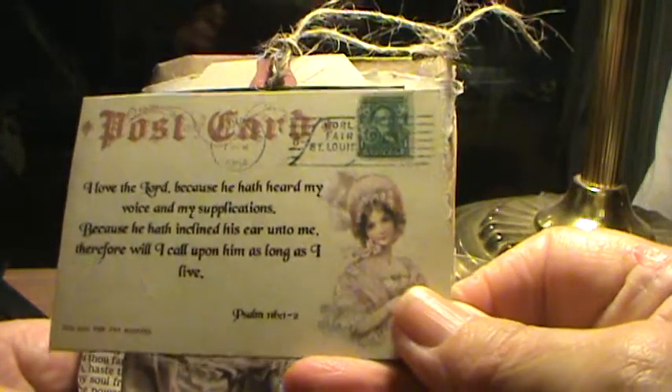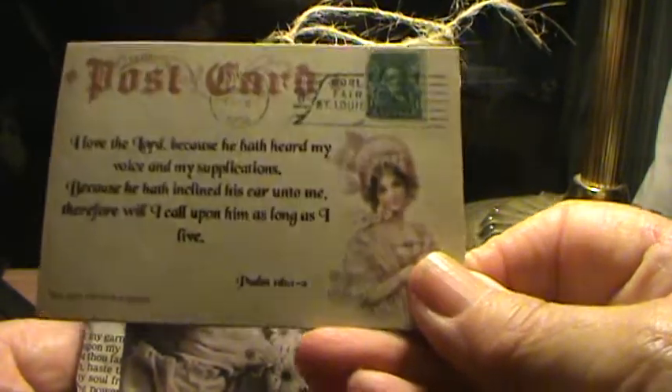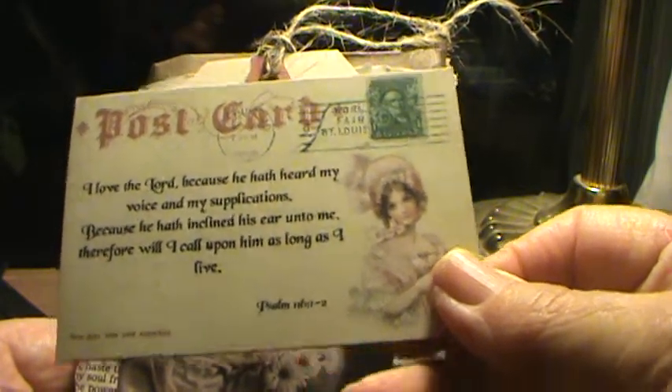Here is a postcard with the Word — Psalm 116, 1 and 2. The image is from Pinterest, and I edit it using Pizap, adding the scripture.